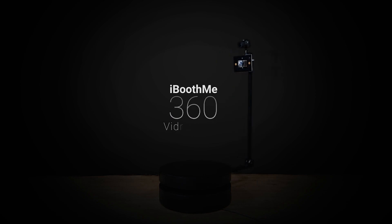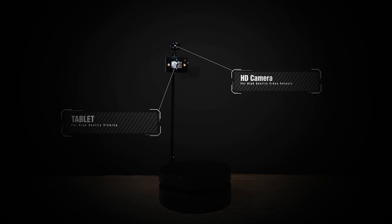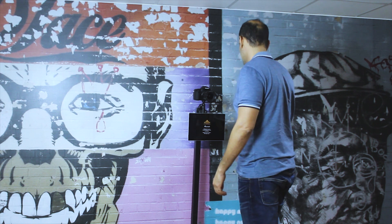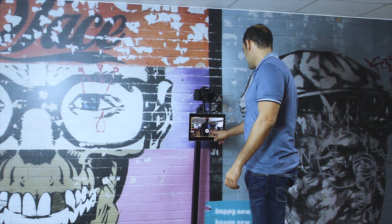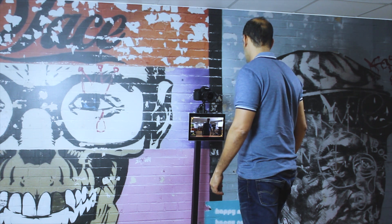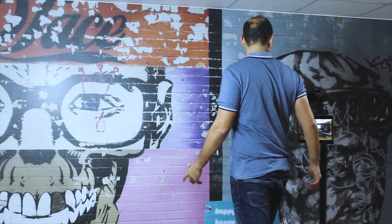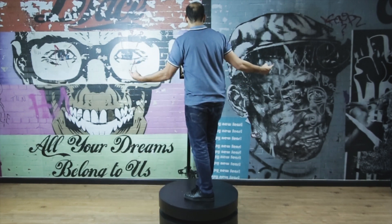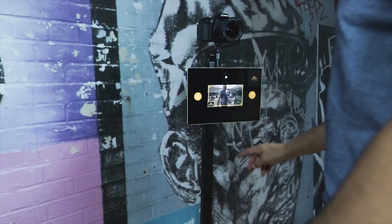Discover the new iboothme 360 video booth. It has an HD camera and a tablet for guests to view the result. Your guest stands in the iboothme 360 video booth and views your logo. They simply touch the screen, and magically the arm will rotate, then automatically stop. Your guest will see the result instantly.